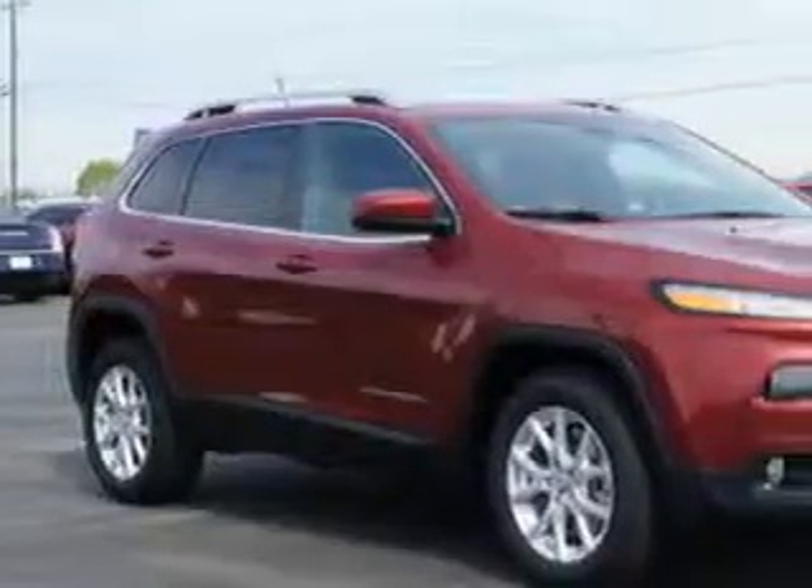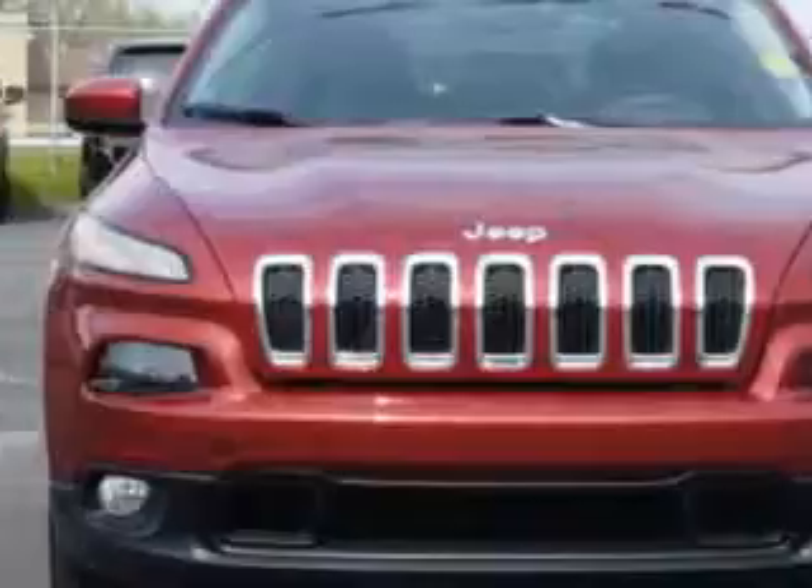Check out this deep cherry red crystal pearl coat 2014 Jeep Cherokee SUV Latitude, equipped with a four-cylinder engine and an automatic transmission.